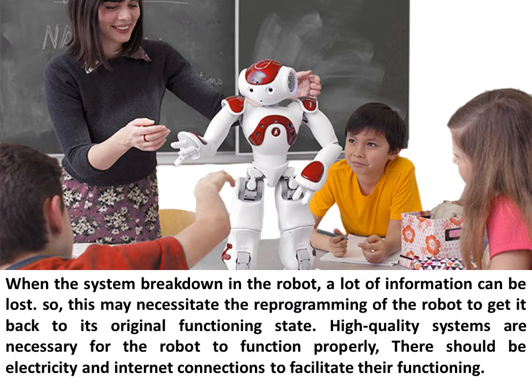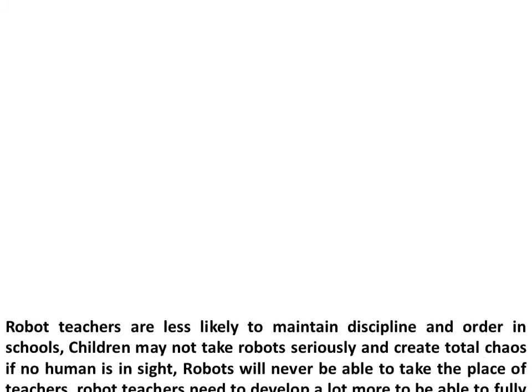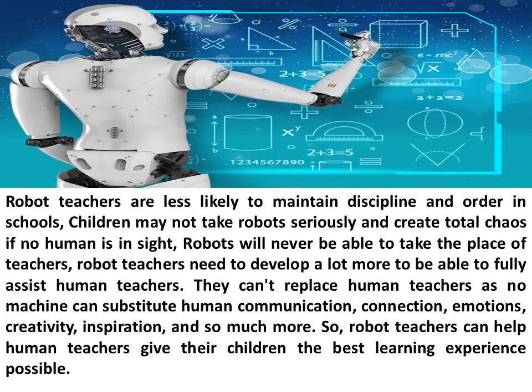High quality systems are necessary for the robot to function properly; there should be electricity and internet connections to facilitate their functioning. Students may show disrespect to robots as they are not human, and robot teachers may have trouble trying to control students. Students may see the whole robot teaching experience as a joke. Robot teachers do not have feelings, so if a student feels down or cannot understand a lesson, the robot would not be able to help the student feel better.